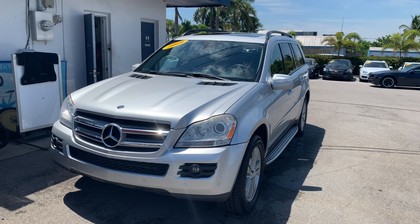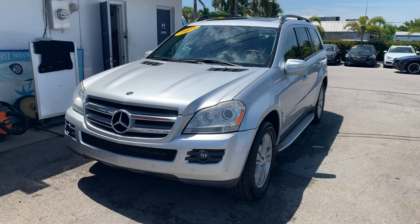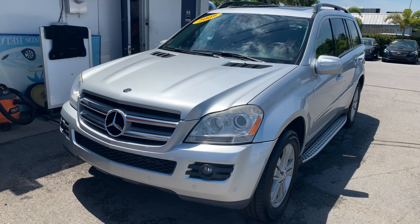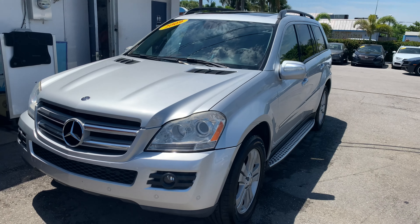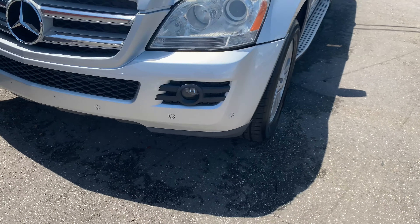This is a walk-around video on a 2009 Mercedes GL 450. This video is really to point out any blemishes or issues that might be with the vehicle, just because I know you can't see it on your own. So we'll go ahead and get started with the front bumper.